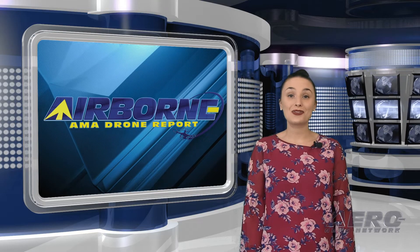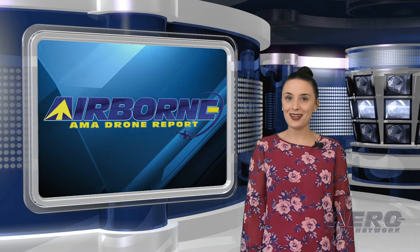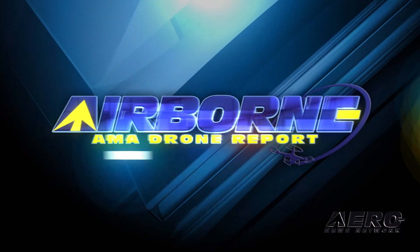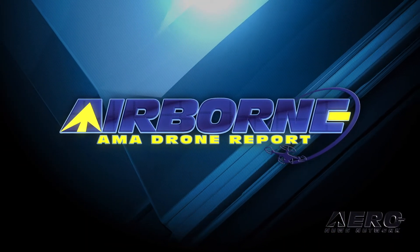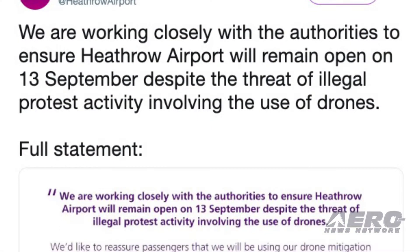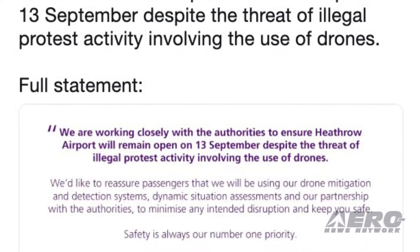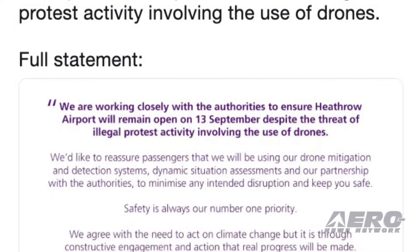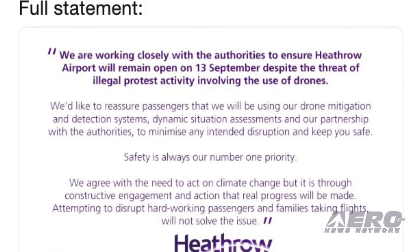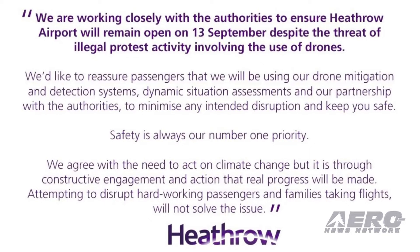In the next Drone Minute, we'll be taking a quick look at some news making rounds of the small UAS and hobby drone communities. A group of activists calling themselves Heathrow Paws is threatening to shut down Heathrow Airport Friday morning by flying UAVs within the mandated exclusion zone. The group is protesting Heathrow's plans for a third runway, which they believe will contribute to the current ecological crisis.